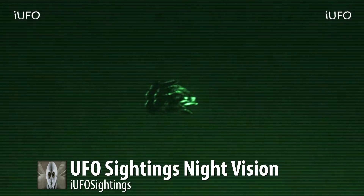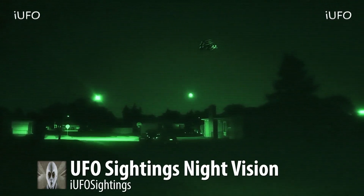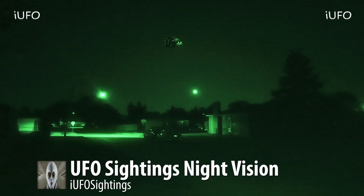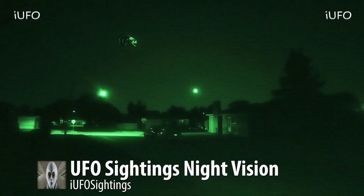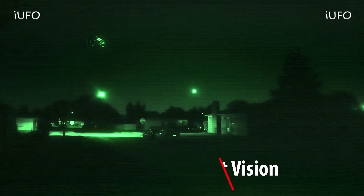Excellent footage guys — what is this? Please let us know down in the comments below. If you've seen this UFO and you're in the Ohio area, or if you have any further information, let us know in the comments. Check out the links in the description — we have a newsletter, we send out original unedited UFO footage and free UFO ebooks. Don't forget to share, like, and subscribe. We'll talk to you tomorrow, have a good day.